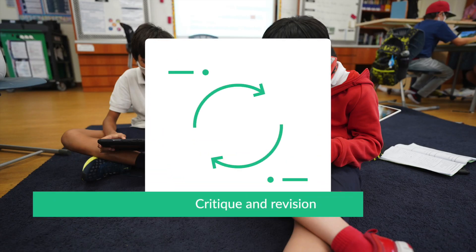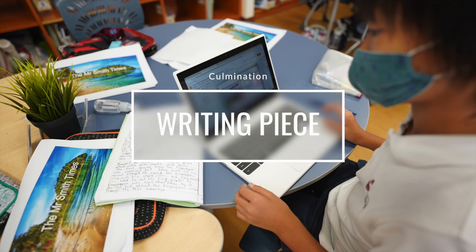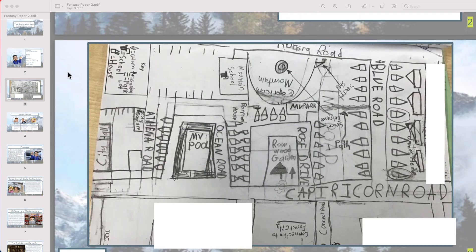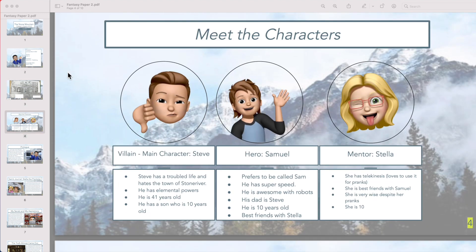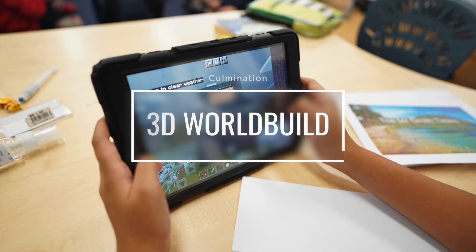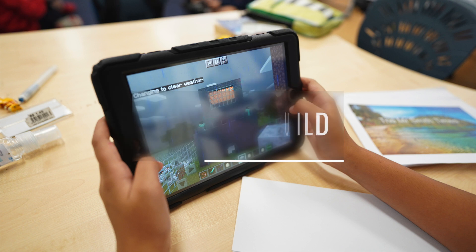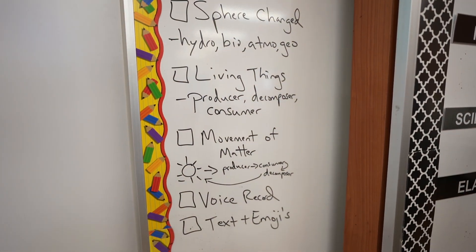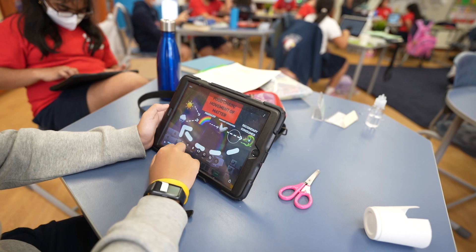For both the fantasy writing and the fantasy world, students were provided with the opportunity for critique and revision. With the culmination of their work, students created two things. First was their writing piece — their story. The second was a screen recording video. Students used Minecraft EDU to bring their fantasy worlds to life. They recorded themselves explaining the geography of their world, the spheres that interact with one another, and how the matter and energy flows between the different elements of their world.